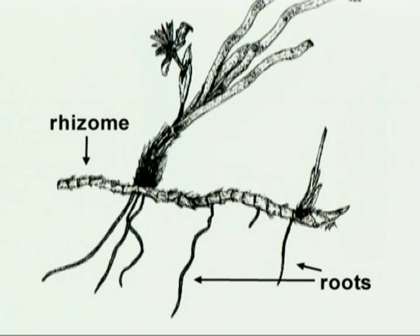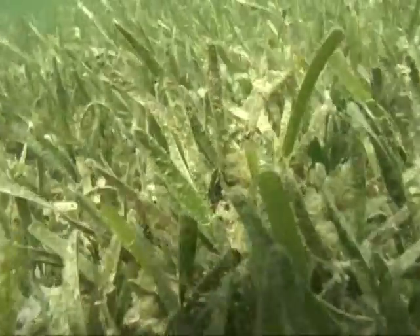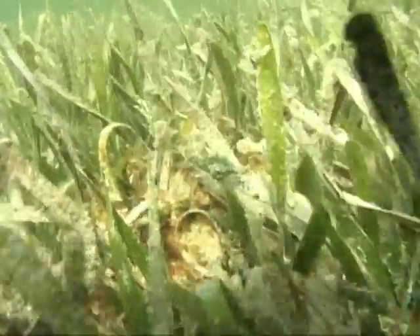The turtlegrass rhizomes form an extensive network, buried just under the sediment, between 5 and 10 centimeters deep. This extensive, interconnecting network of rhizomes and roots makes the turtlegrass very stable and resistant to large storm activity.